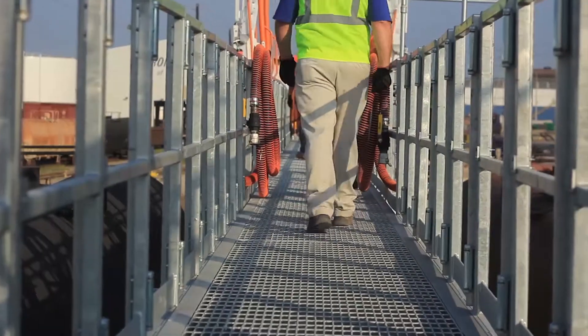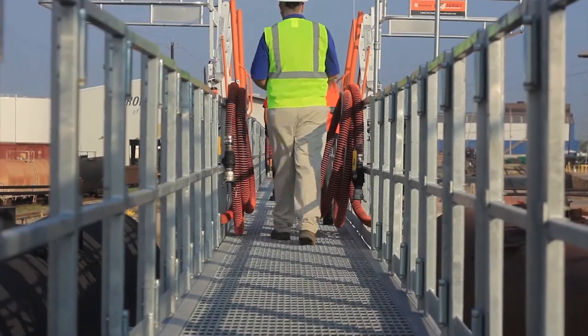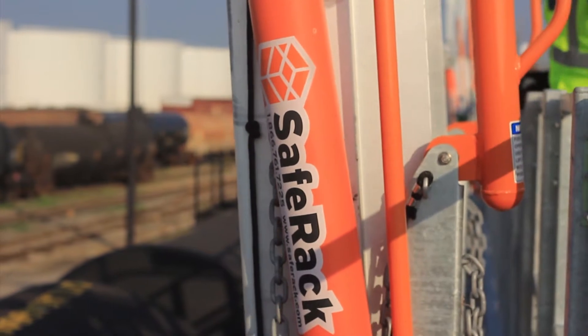We've used our proprietary technology to model this in the design, making sure everything's going to work before we actually started cutting the first piece of steel.